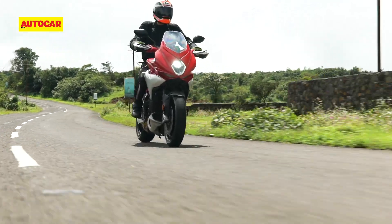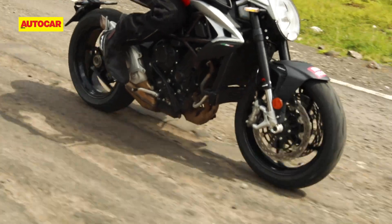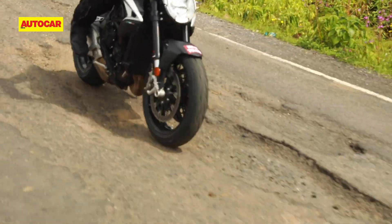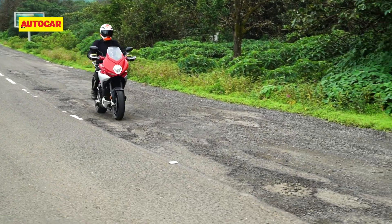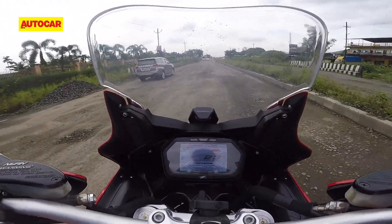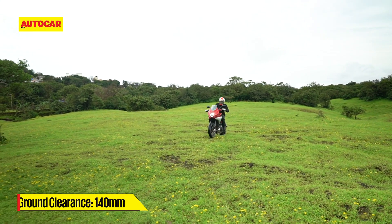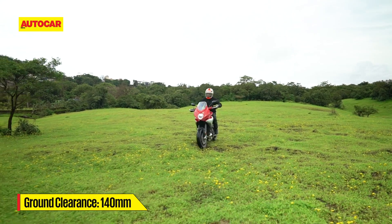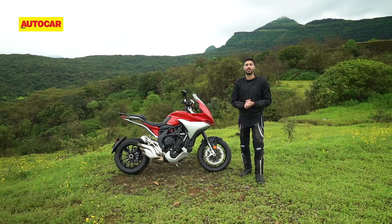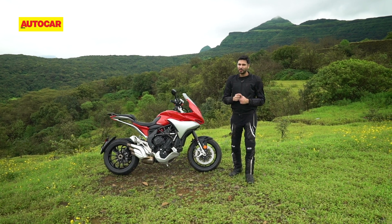But the biggest win comes in the form of ride quality. On most MVs, if you encounter a pothole at the last minute, there's not much more you can do apart from keeping the throttle open and sending a sincere set of thoughts and prayers to your higher power of choice. But the Turismo is so much better in this regard, and even though the suspension is firm, it can genuinely cope with our horrible road conditions thanks to 160mm of wheel travel on offer. That being said, this is not an off-roader because it just doesn't have the ground clearance, and you do need to be a little cautious over very tall speed breakers.